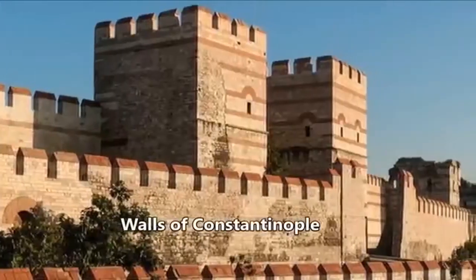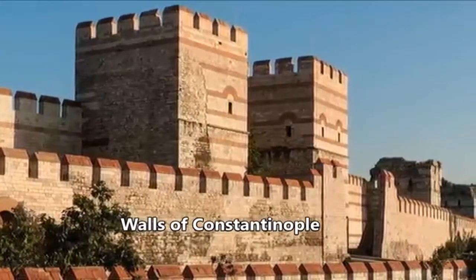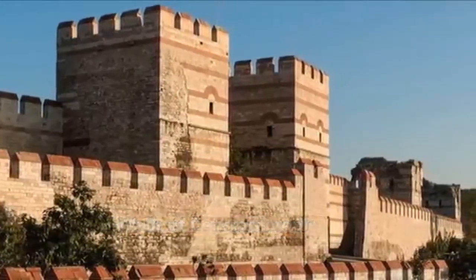Another Muslim civil war allowed the Byzantine empire to even gain the upper hand over the Umayyad caliphate.